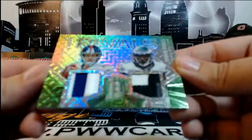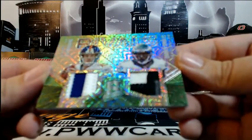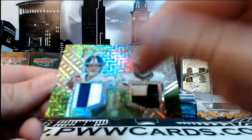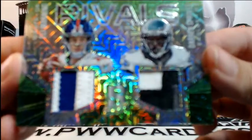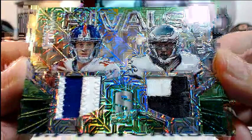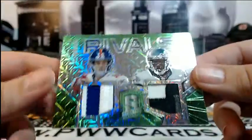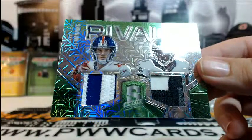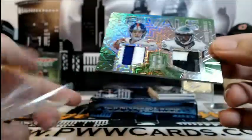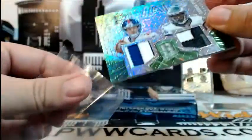Right behind that — a couple of sick patches: Rivals card, Eli Manning of the Giants and Darren Sproles of the Eagles. Manning's is a three-color relic and Sproles' is two-color with some stitching. Pretty nasty. Giants is Barbara B, Eagles is Jason B — we'll random that off at the end of the break. Very nice card.